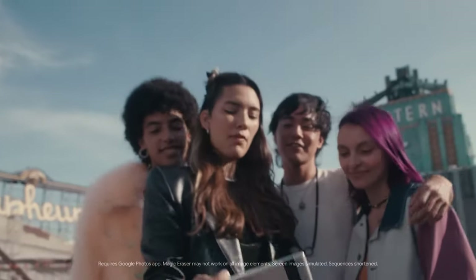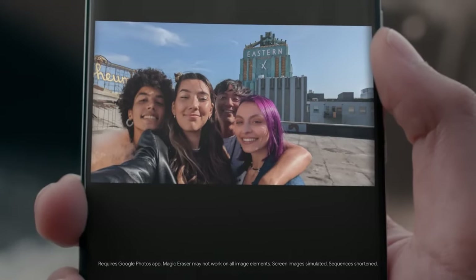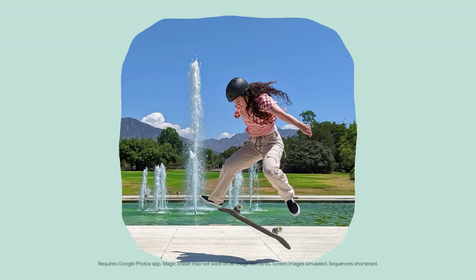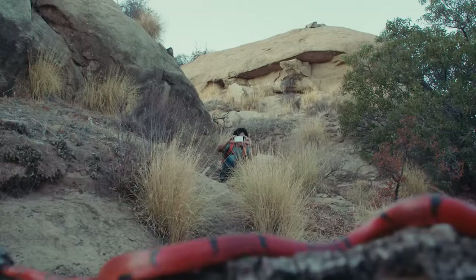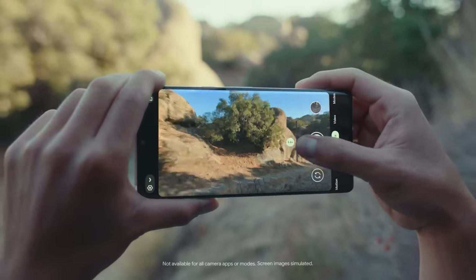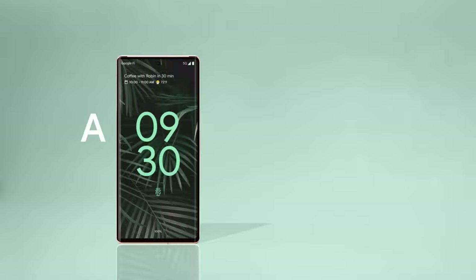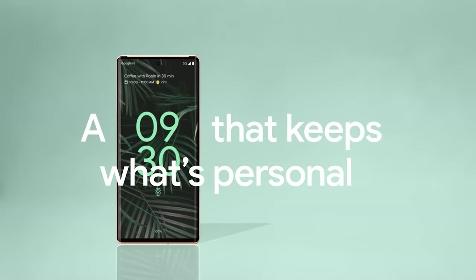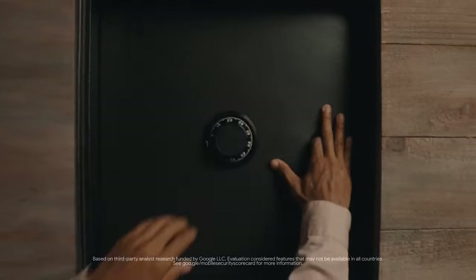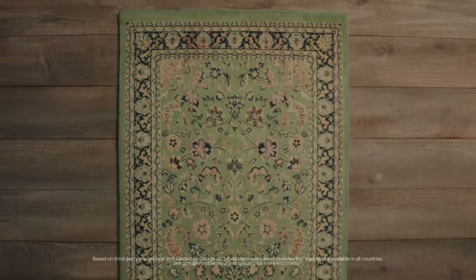The Google Pixel 6 Pro weighs 210 grams and was launched in Cloudy White, Sorta Sunny, and Stormy Black colors. It features an IP68 rating for dust and water protection. Connectivity options include Wi-Fi 802.11a/b/g/n/ac/ax, GPS, Bluetooth 5.2, NFC, USB Type-C, 3G, and 4G with support for Band 40 used by some LTE networks in India.